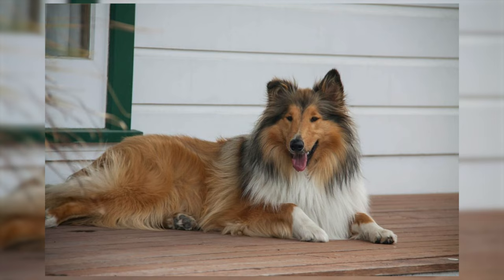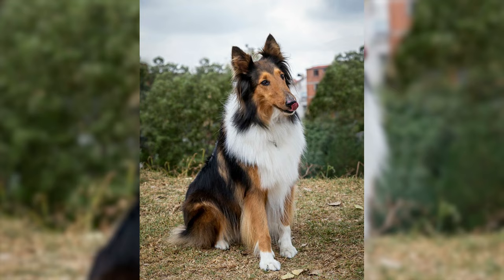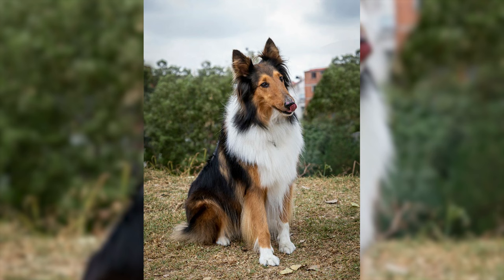Over time, breeding for show purposes led to significant changes in the Collie's appearance. Earlier dogs were sturdier and taller, capable of covering vast distances in herding. However, show breeding altered their size and physique, making them more suitable for the show ring.